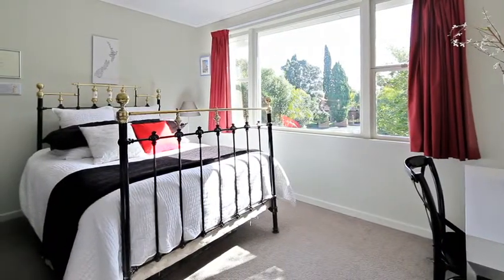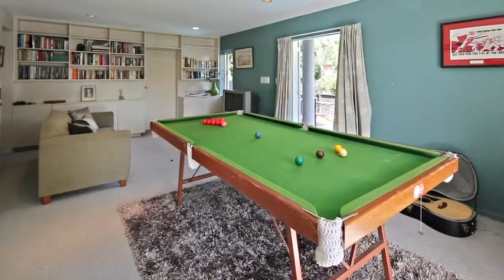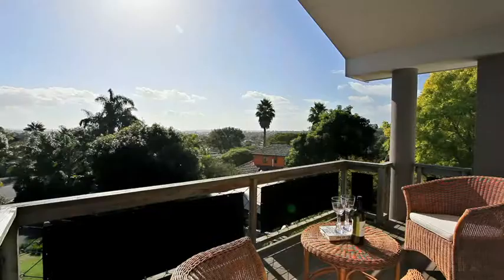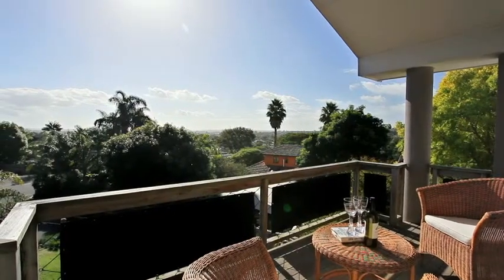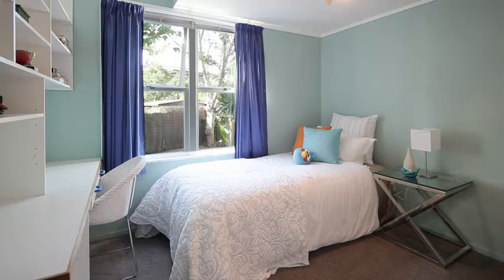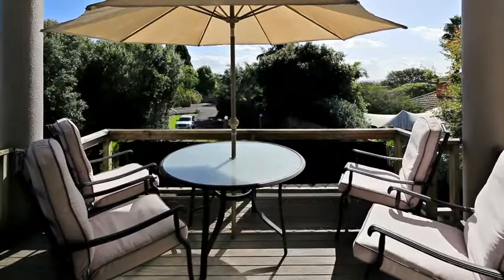With four bedrooms in all, as well as a large rumpus or teenage retreat downstairs, the sun-filled master suite occupies the entire upper level, providing a perfect escape at the end of a hectic day. Three more bedrooms occupy the main living level, and the whole family can enjoy a Sunday roast in the spacious dining and living area before retreating to their own private space.